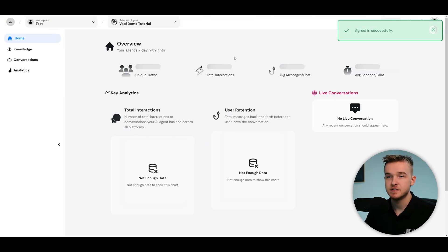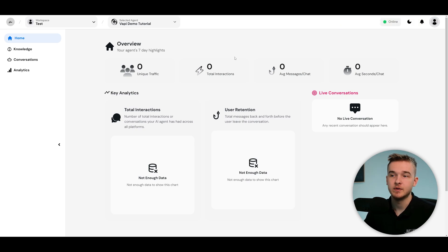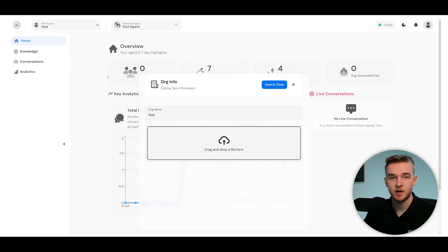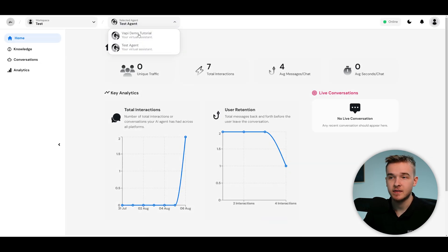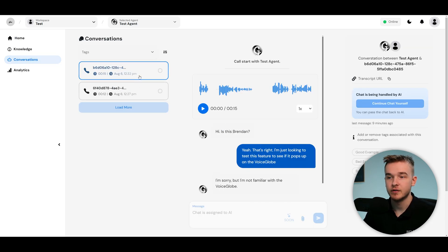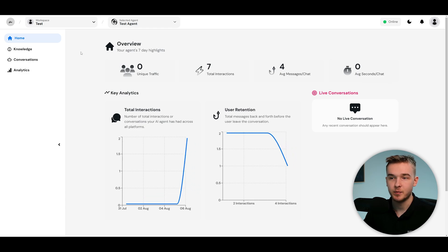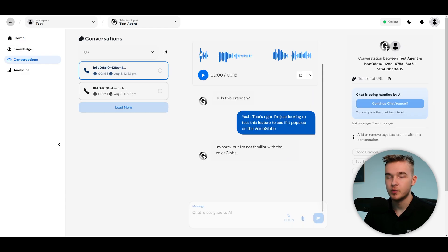Once you've added yourself as an admin, click into the dashboard to automatically log in with the account just created — and now you're on the white label dashboard. You'll see the workspace with the client's name, and you can click into the different agents assigned to them. You can already see call data coming through. Hitting the conversations button shows calls with full transcripts and recordings — this is the fully white label dashboard your client will have access to, customized with your colors and logos.